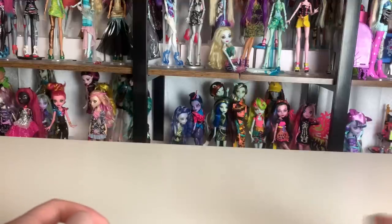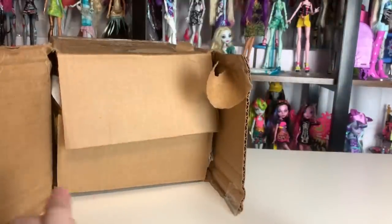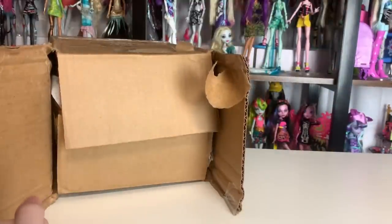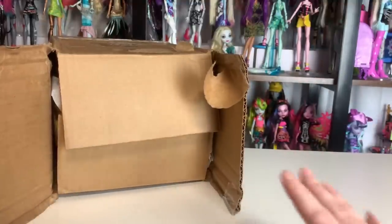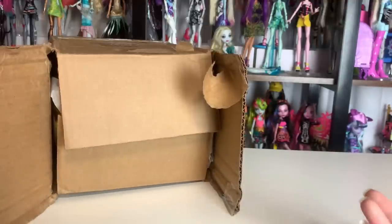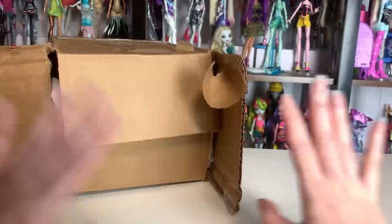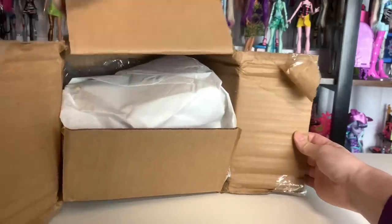Today's video includes stuff I maybe have shown on the channel before but haven't really shown in detail, and one thing is like one of my grail sets. I was talking to one of my friends about it and he just randomly sent me the link, so we'll start there. Those are the dolls — if you want to see fashion dolls, it's this box. We have five packages today, that's a lot.